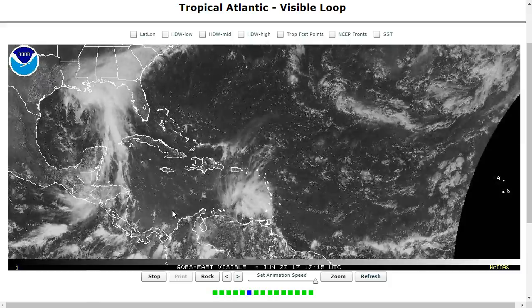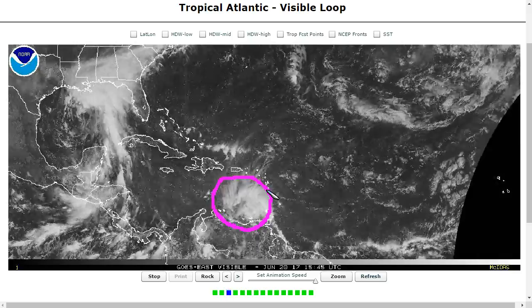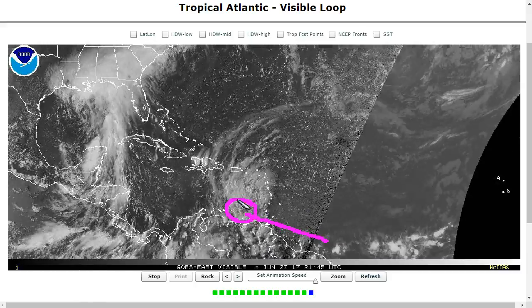We continue to track our two systems in the Atlantic. What did become Tropical Storm Brett as it came east of Trinidad moved through last night into the southeast Caribbean Sea, and has actually today degenerated back into an open wave as of the 5 p.m. NHC final advisory.